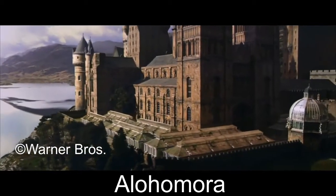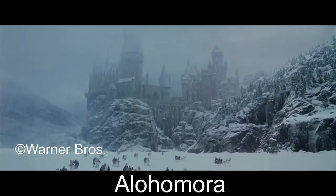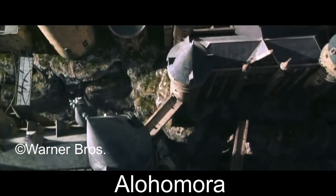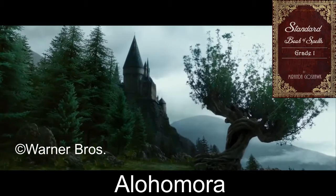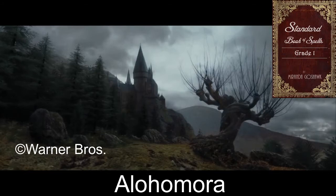This spell is taught in Charms class in the first year at Hogwarts School of Witchcraft and Wizardry and is one of the first spells students learn. It is located in the first volume of the Standard Book of Spells series, where it is described in Chapter 7.